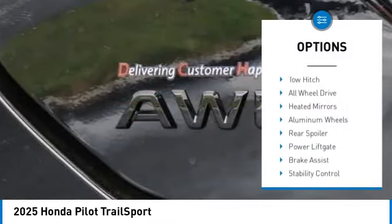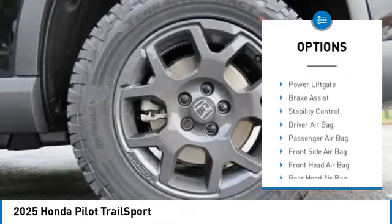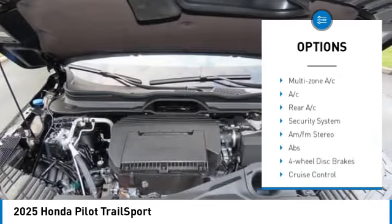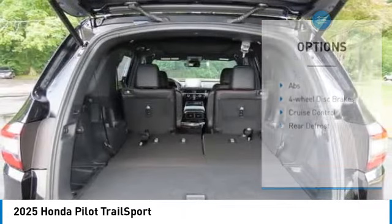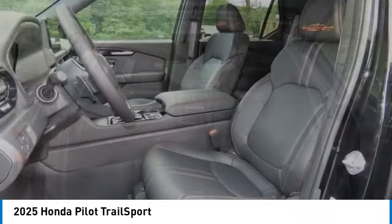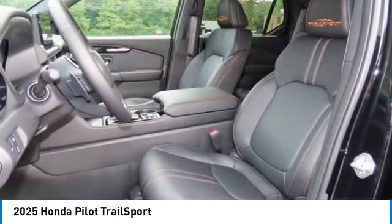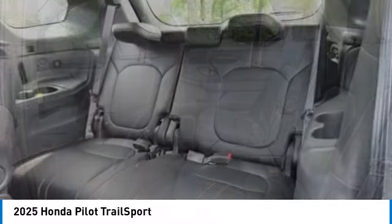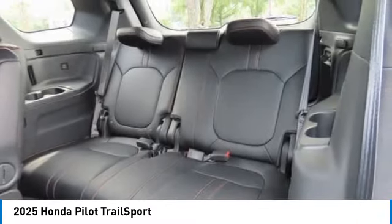Here are some of this vehicle's great options: moonroof, blind spot monitor, tow hitch, all-wheel drive, heated mirrors, aluminum wheels, rear spoiler, power liftgate, brake assist, stability control. This isn't just a vehicle, it's an experience — so stop in for a test drive today.